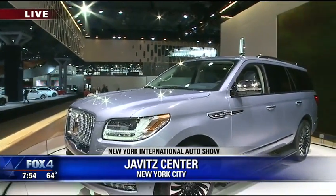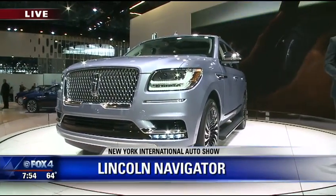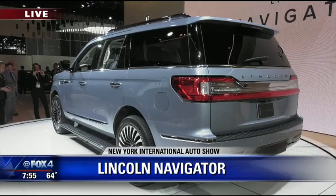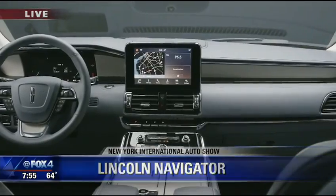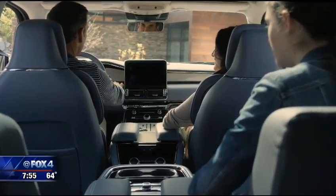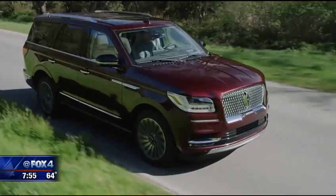I want to show you this really fast — it's the all-new Lincoln Navigator. Check out the front exterior on this, the design. Lincoln is making a very big and bold statement. The interior is all about refinement and luxury, with a touchscreen instrument cluster up front. One of my favorite features: you have the ability to drop your cell phone into that cubby and, without wires, it will charge your phone for you.